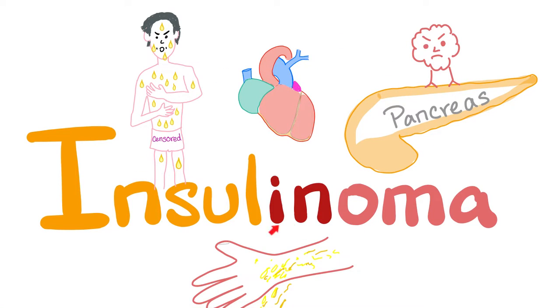Hey guys, it's Medicosis Perfectus, where medicine makes perfect sense. Let's continue our clinical biochemistry playlist. In previous videos, we talked about glycogen storage diseases, the uncouplers of oxidative phosphorylation, galactosemia and lactose intolerance, reducing sugars in your urine, as well as sorbitol and its effect on cataract. Today, it's time for insulinoma.